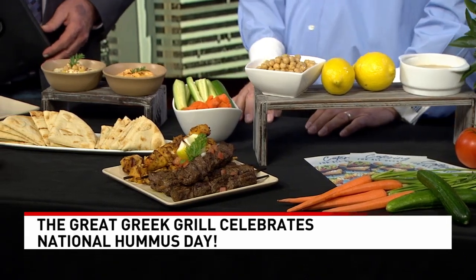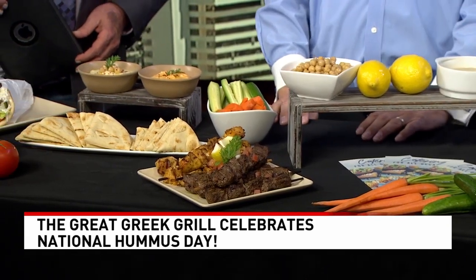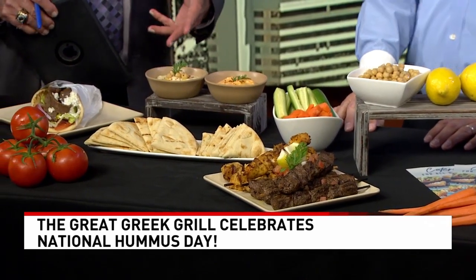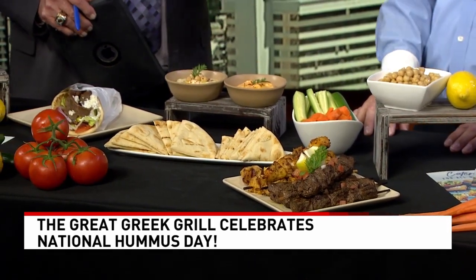That's what the Mediterranean diet is all about — and it's low in calories. Absolutely. And like the pita chips — those go well with any kind of hummus as well? They do.